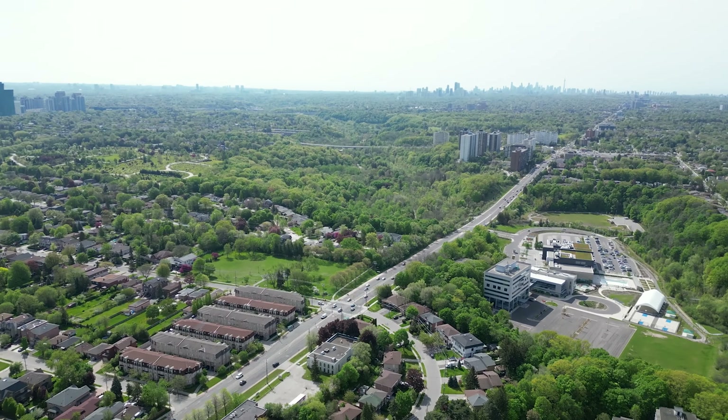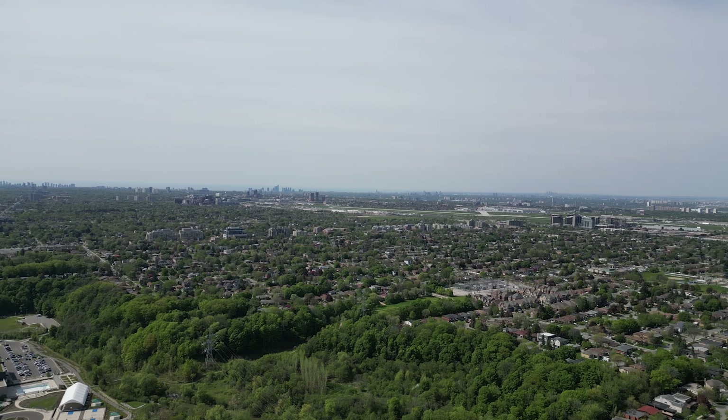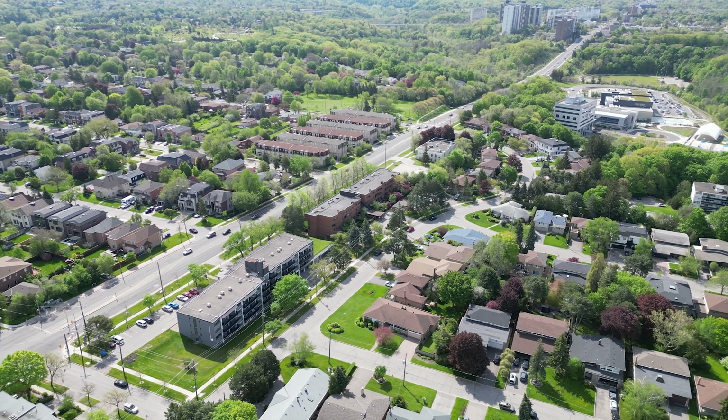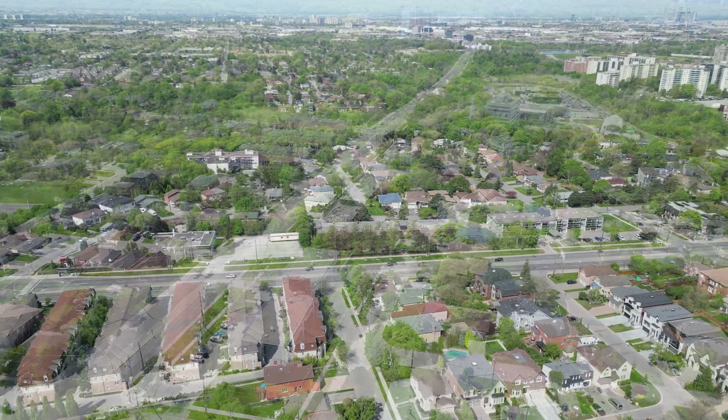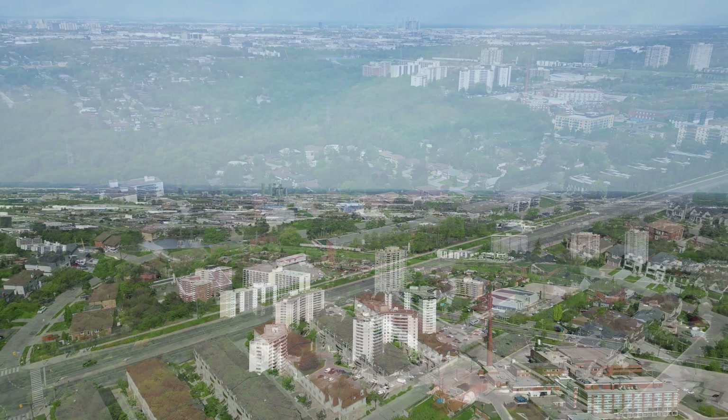This unit comes with two large underground parking spots, a storage locker, and access to the condo's fitness room, meeting and party room, sauna, and beautiful outdoor swimming pool and cabana. The professional landscaping adds a luxurious, resort-like feel to the property.